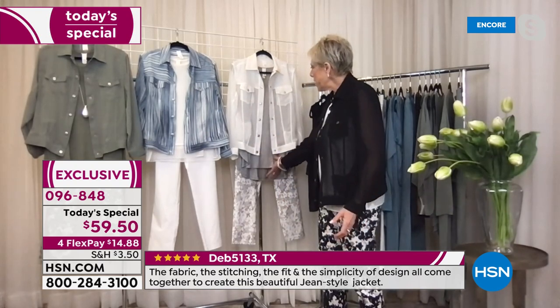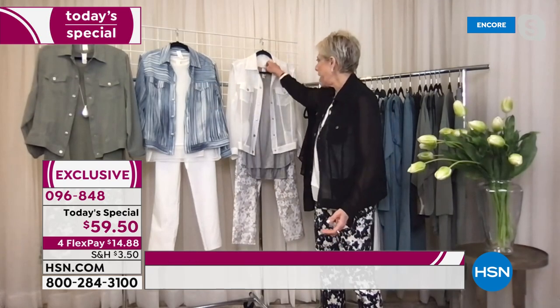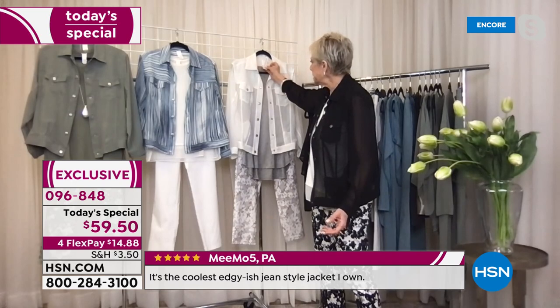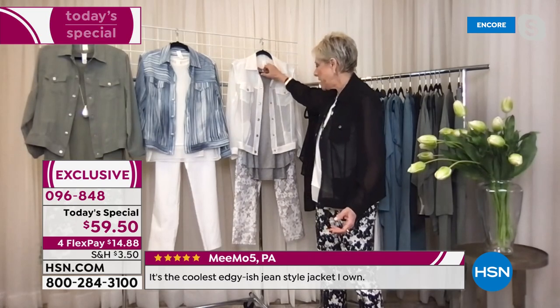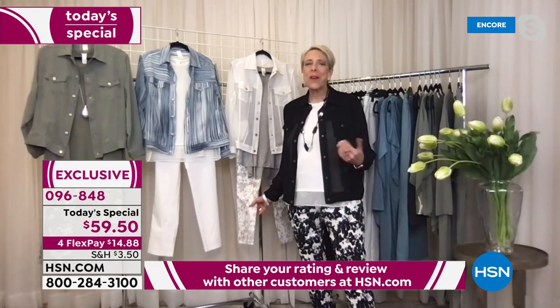We're going to talk about this little tank I'm wearing. I am wearing the large in the tank and a medium in the jacket. And over here, I took this really cute little rayon span top — because it's a much longer piece — that's item 741-383. And I put it with our new pieces — do you see these? They're so cute.